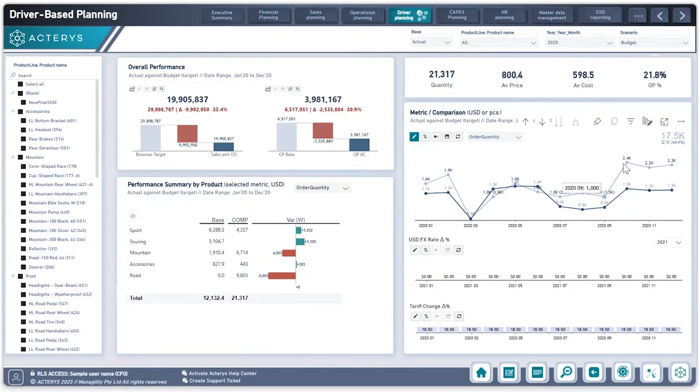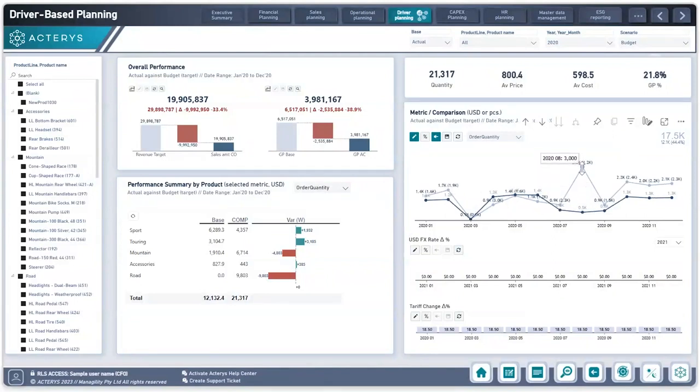Even better, if I want to lock a total down — say I cannot produce more or less than 17,500 units no matter the period — I can lock that value. Now, as I increase a different time period, the system recalculates each data point to ensure my 17,500 total remains intact, demonstrating how calculations behind the scenes can segregate and splash all values across a unified locked total.